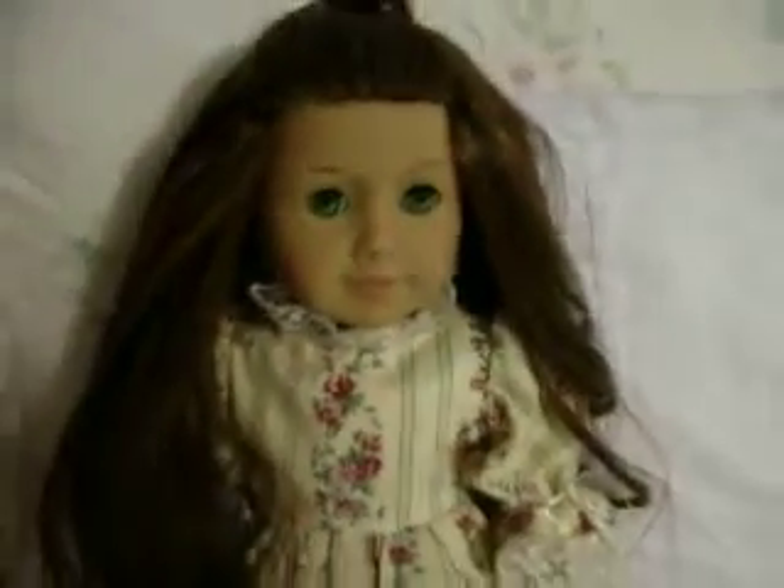Felicity has her makeover and she turned out very beautiful. Thanks for watching.